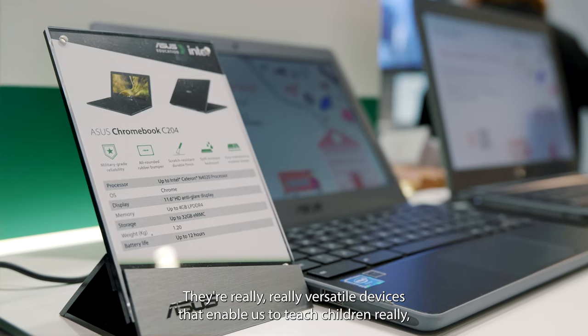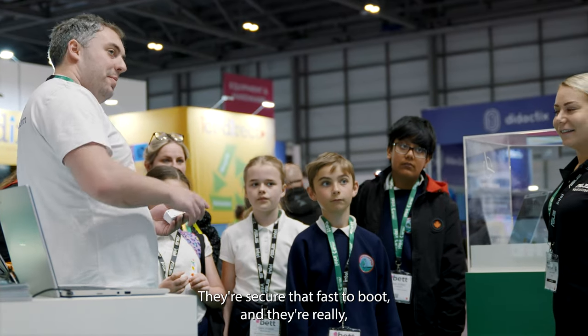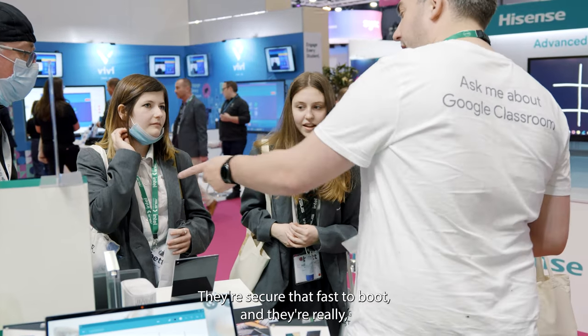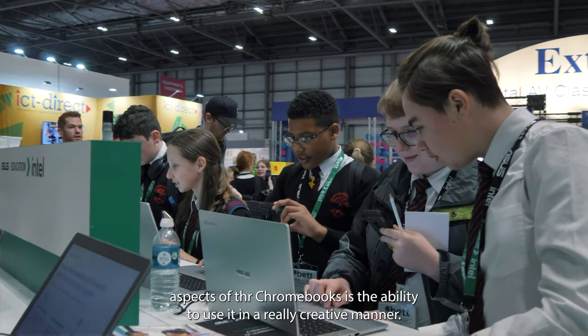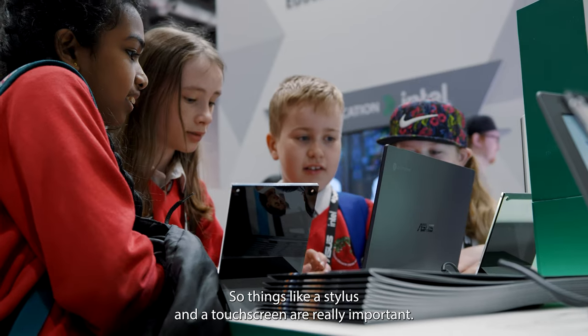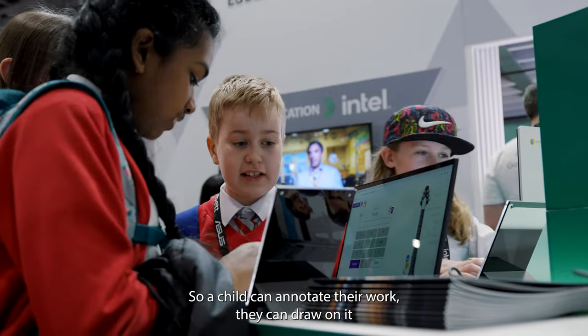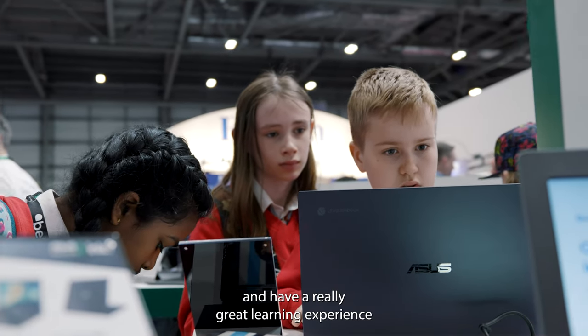I'm a big fan of Chromebooks in education. They're really versatile devices that enable us to teach children really well. They're secure, fast to boot and really easy to use for both staff and pupils. One of the most important aspects of a Chromebook is the ability to use it in a creative manner — things like a stylus and a touchscreen are really important so a child can annotate their work, draw on it and have a great learning experience.